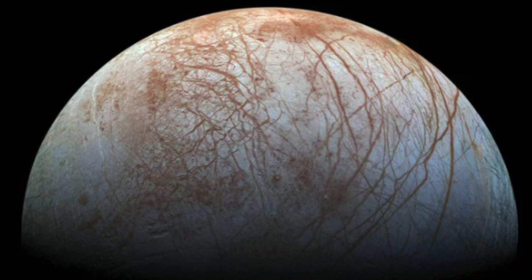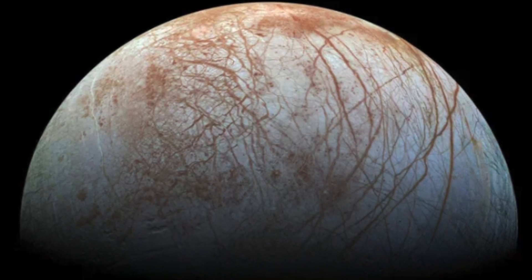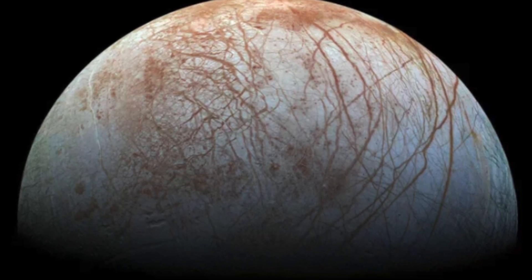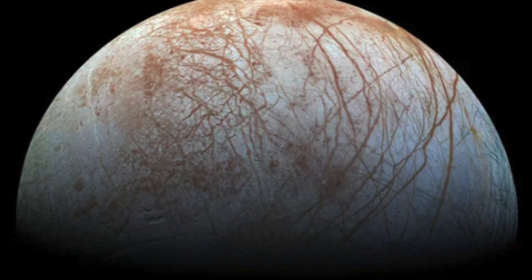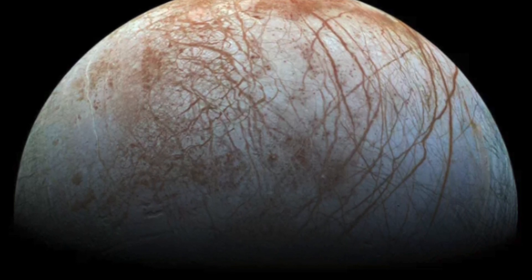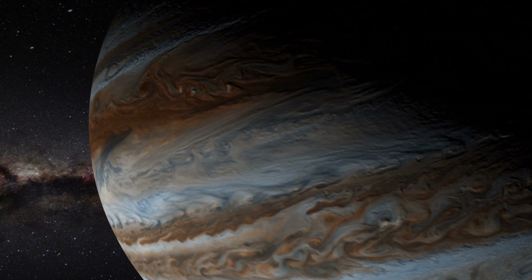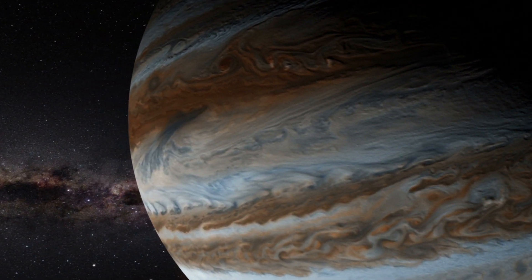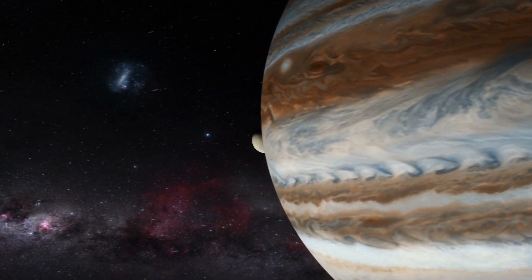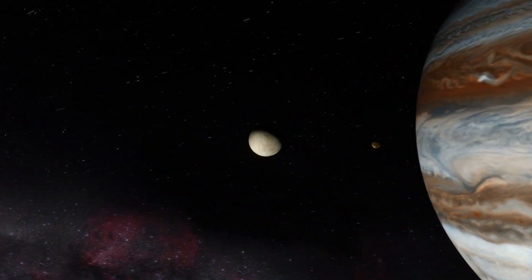Some have theorized that if we broke through the ice and into the oceans, it could be teeming with life. Europa is a geologically active world, and we know this because NASA's Hubble Space Telescope has taken photographs. Due to these revelations, NASA aims to send missions there in the near future. It's thought that a mission could be launched in the mid-2020s. This mission would be a flyby and would study Europa up close, and it would also try to focus on water vapour plumes that have recently been spotted.